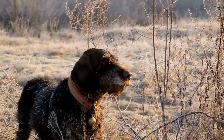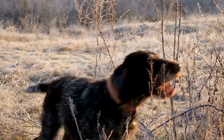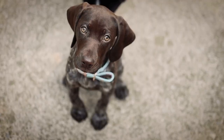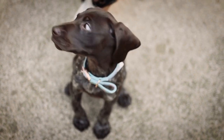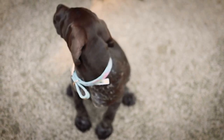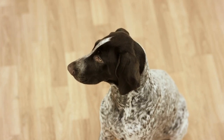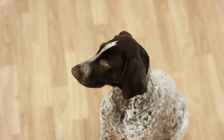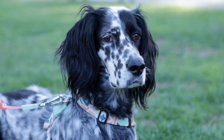4. Easy to clean. German Shorthaired Pointers are known to be active dogs that enjoy outdoor activities. Consequently, they can bring dirt and mud into the house, making regular cleaning of their dog bed necessary. Look for a dog bed with a removable and machine-washable cover for easy cleaning. This will ensure that your German Shorthaired Pointer's bed stays fresh and odor-free.